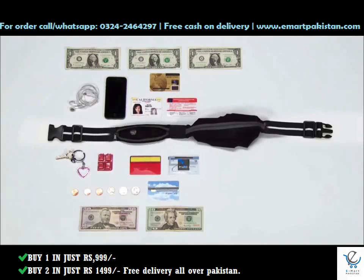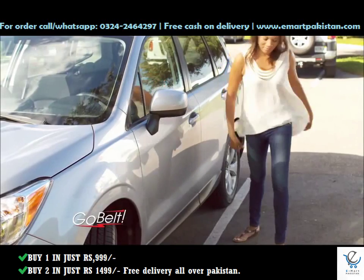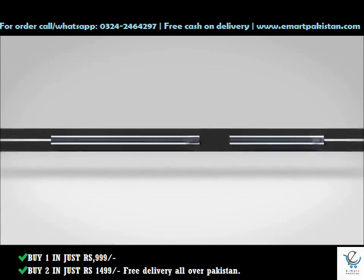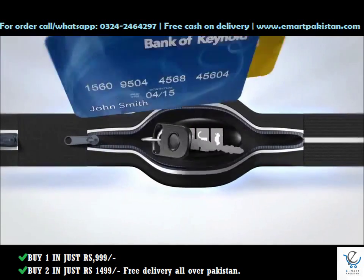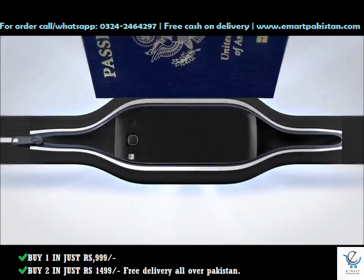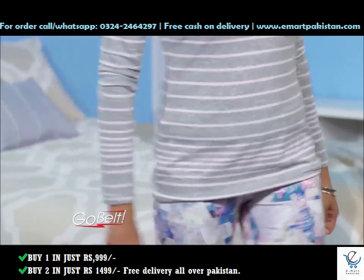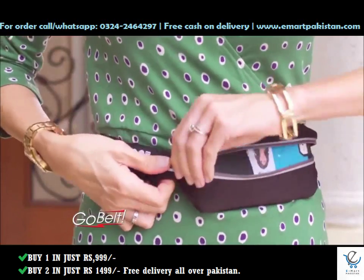Its zippered pouches expand to hold dozens of essentials, and its discreet design stays safely hidden out of sight. It features two expandable pockets: one for smaller items like keys, cards, and cash, and a larger one for your smartphone, passport, or anything you want to keep secure and hidden under your clothes. It even fits those oversized smartphones.